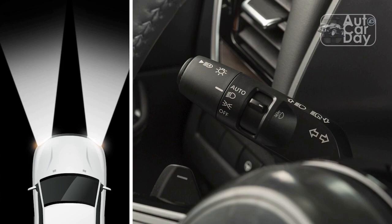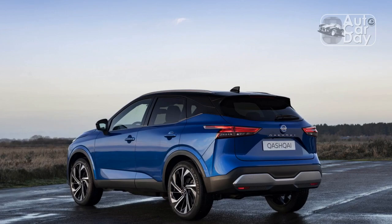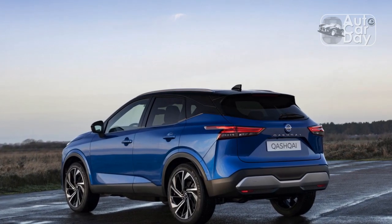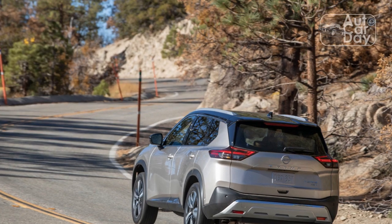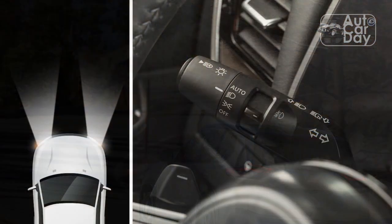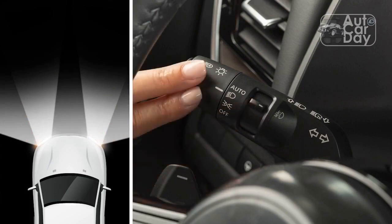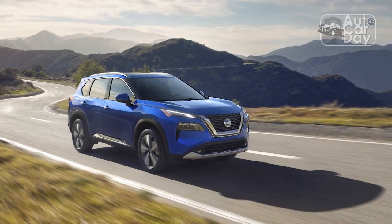Routine driving is quiet and comfortable. Nissan's zero-gravity front seats, adorned here with standard premium-feeling leather and quilted stitching, are pleasant, but the rear bench seat is on the stiff side. The turbo three-cylinder has an interesting note that's sometimes detectable and a welcome change from industrial-sounding inline-fours. However, freeway speeds bring road and tire noise into the Rogue's interior.